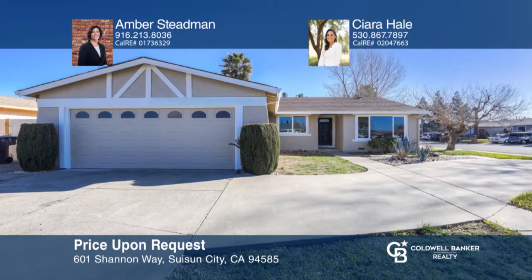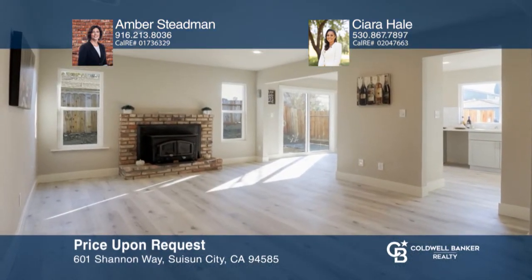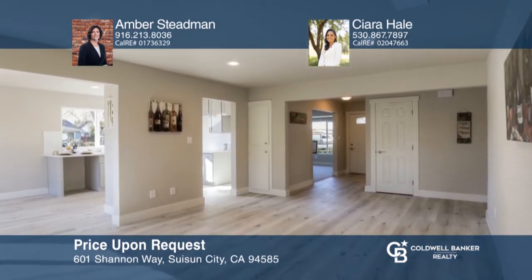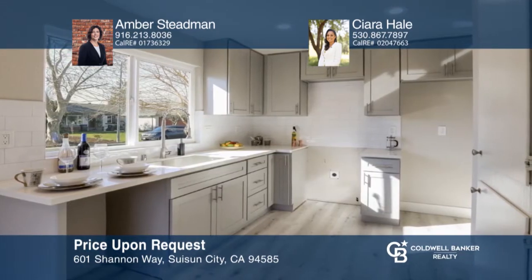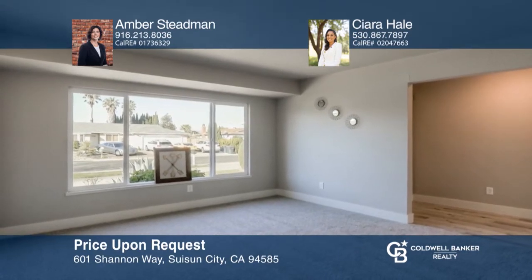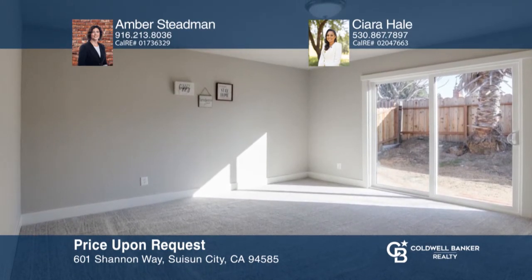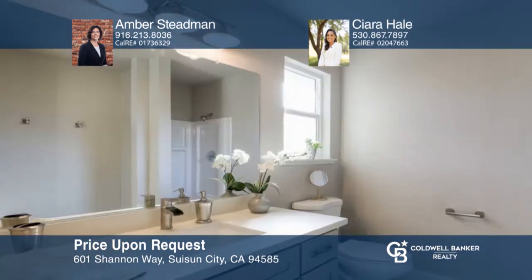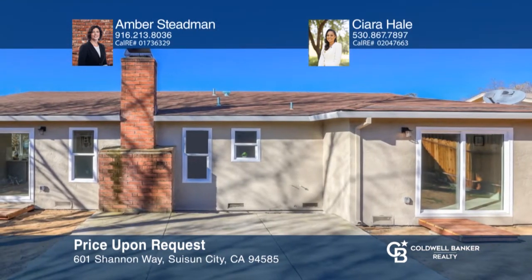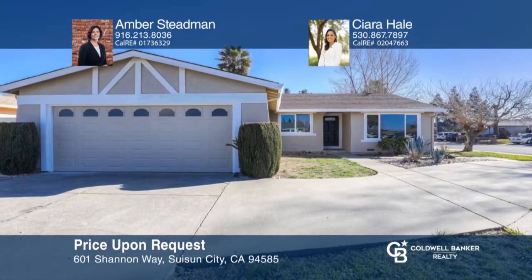Welcome to this gorgeously remodeled, lovely corner lot home. Enjoy top-to-bottom finishes, including beautiful, newly installed laminate floors, a newer pristine kitchen including GE stainless steel appliances, freshly painted interiors and exteriors, and gorgeous upgrades to the light fixtures and bathrooms. With an expansive driveway, this beauty is located close to freeway access and many amenities. This amazing home won't last long and will not disappoint the pickiest buyers. Amber Stedman and Sierra Hale are ready to answer any questions. Give them a call today.